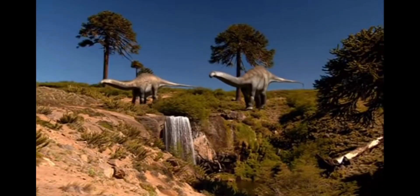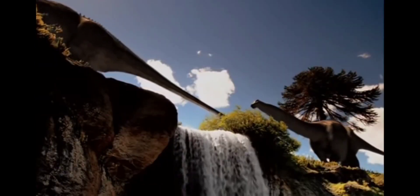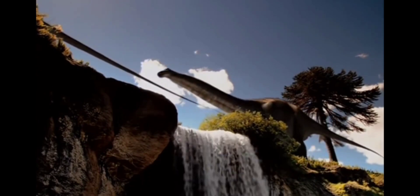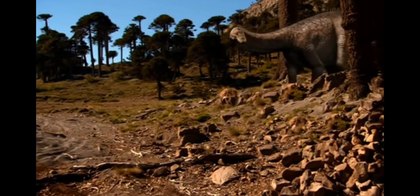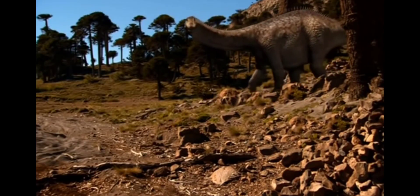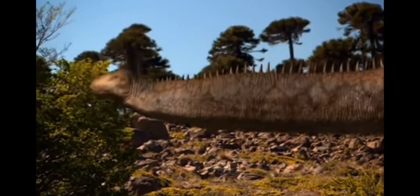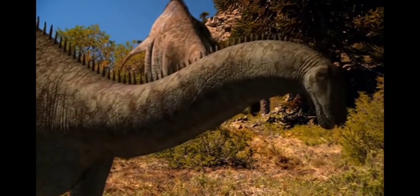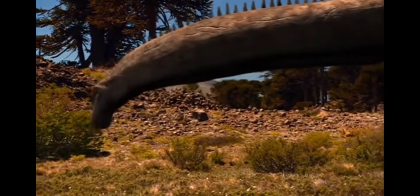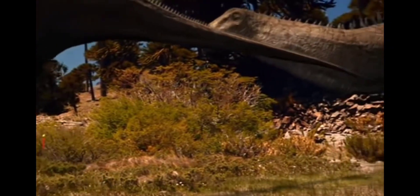When Apatosaurus moves, the earth begins to tremble. Like elephants, these sauropods migrate long distances following the rainy season. Along the way, they graze on ferns and low-lying plants. To accommodate their immense size, Apatosaurus has perfected a way to eat the most amount of food with the least amount of effort — sweeping its neck in an arc from side to side, scouring the ground like a giant vacuum cleaner.